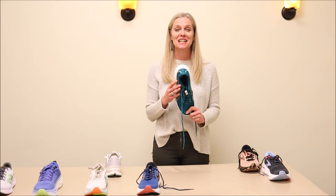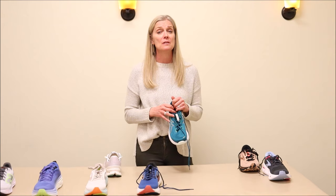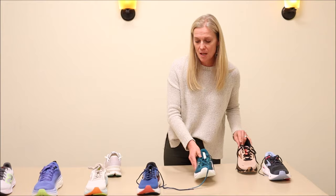I'd love to get your feedback. I've been running in the Kayano for almost the last two weeks and I'm really excited about the potential this shoe has for some of my patients.